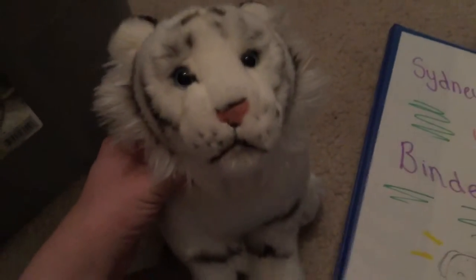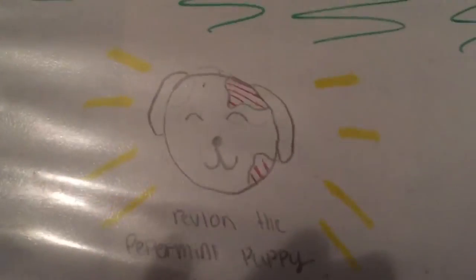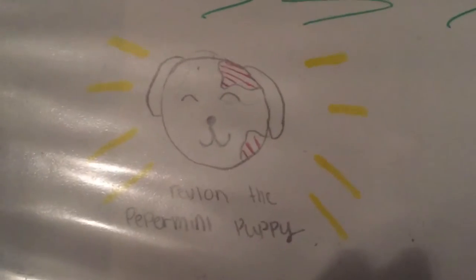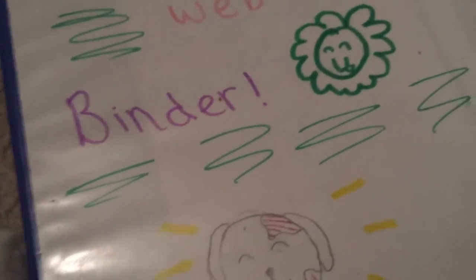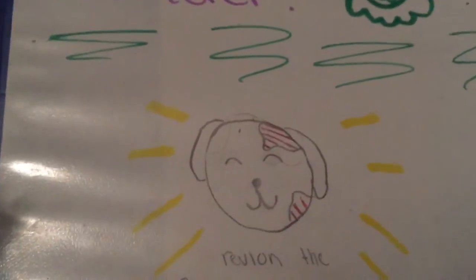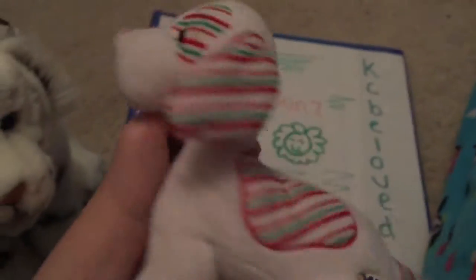I'm just going to show you the cover of it right now. It says 'Sydney's Webkinz Binder' and it has a cute little drawing of Revlon, my peppermint puppy. I do have to finish coloring it — I still need to put the green in — but that's Revlon, the peppermint puppy.